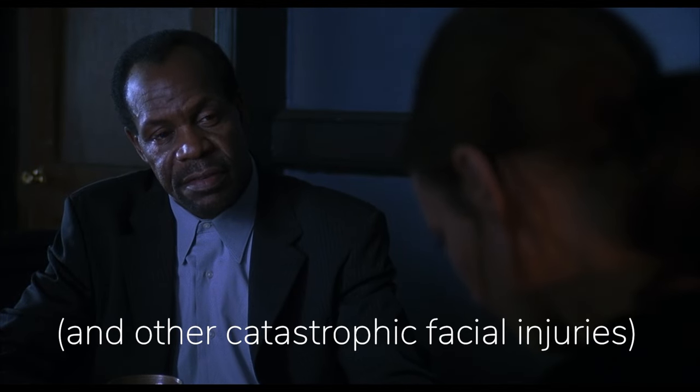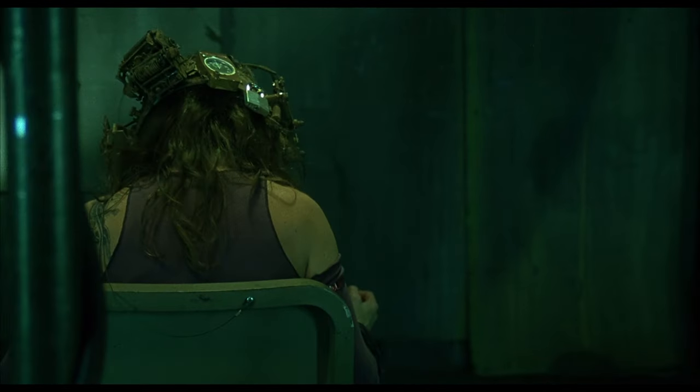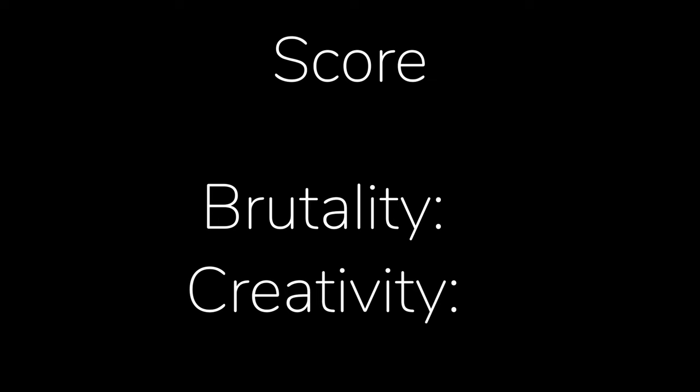There are real-world cases of people surviving the loss of their lower jaw and going on to live for years afterward. It would be curious to see how Jigsaw would respond if the trap had gone off but failed to kill Amanda. Final score for the Reverse Bear Trap: Brutality 7.5, Creativity 5.